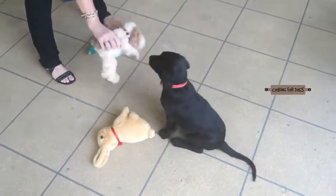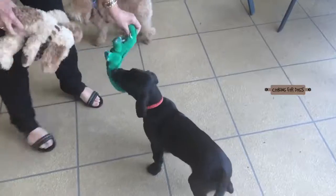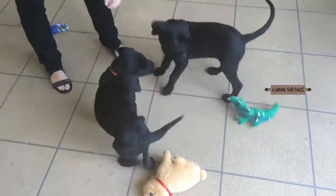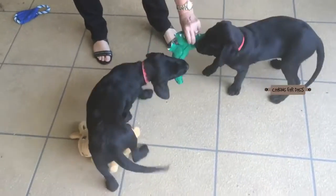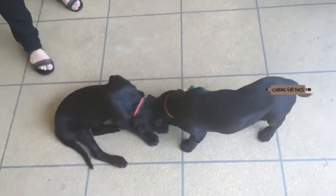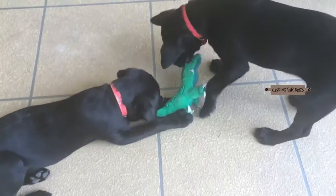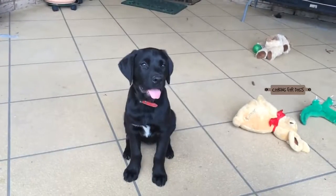If your Labrador doesn't get enough exercise it is liable to gain weight. This is one of the downsides of the breed, so they need to move around and exercise their muscles. Labs love routine — if you start taking them for a walk in the morning, chances are they'll come and drop the leash at your feet at exactly the same time every day. The downside of allowing the Labrador to get overweight is it will cause hip and joint problems in your dog.